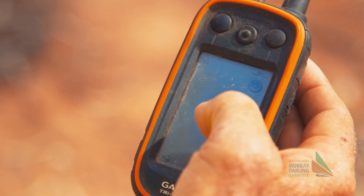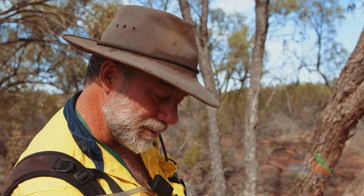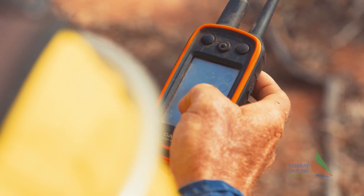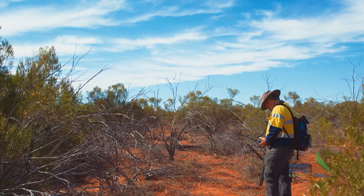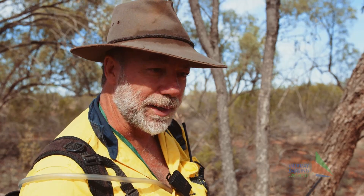I can see on here where Sophie is, I can see where Tom is, and I could also see where Rocky is, so we can coordinate where we're going. We need to cover all areas, so this actually records where we're going, where the dogs go, where we go, and we can put that on the map and see the areas that we've missed and the areas that we've looked at.